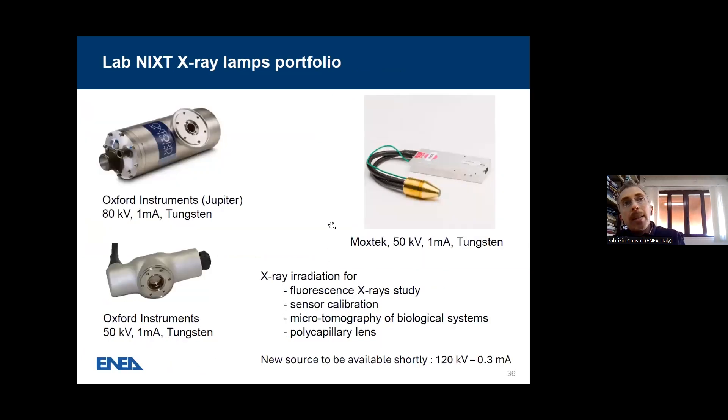We have also a set of X-ray lamps: 80 kV to 1 mA, 50 kV to 1 mA, and a new source to be available shortly at 120 kV to 0.3 mA. These are used for fluorescence X-ray studies, sensor calibration, micro-tomography of biological systems, and polycapillary lenses.